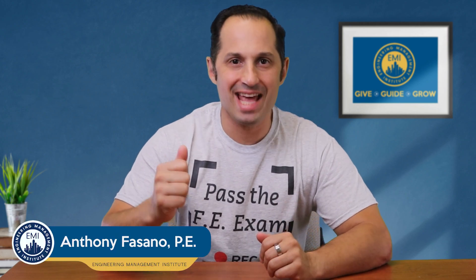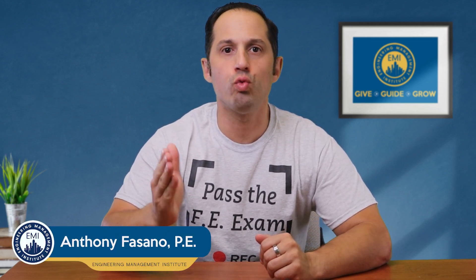Welcome to this week's Pass the FE Exam video, your go-to resource for acing the FE exam and advancing your engineering career. In this video, I'm going to walk you through the steps of applying for your Engineering in Training, or EIT, certification after you have passed the FE exam.